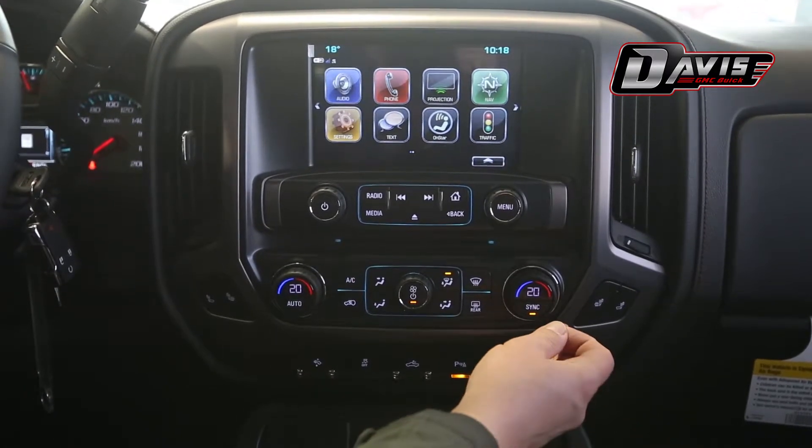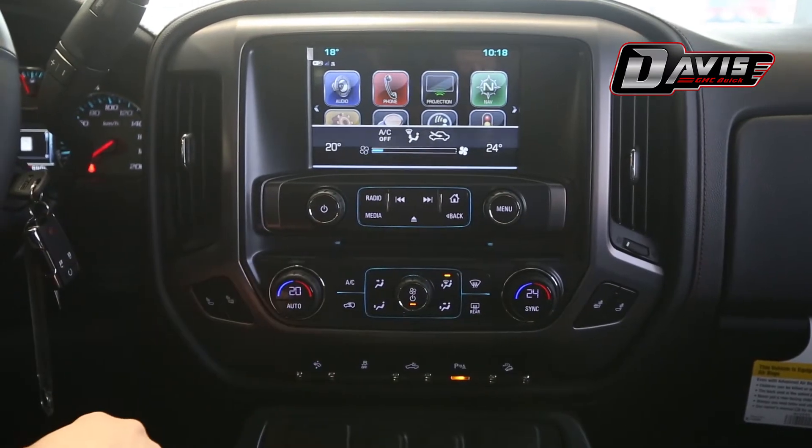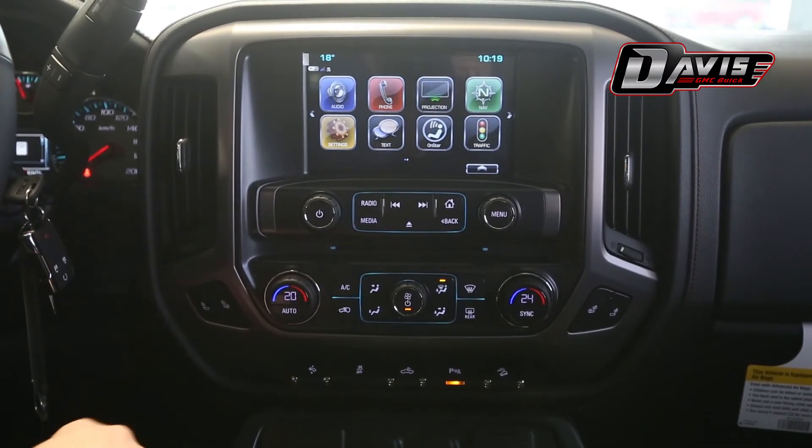And then once the passenger gets back into the vehicle, they simply adjust to the temperature that they prefer and everybody is happy.